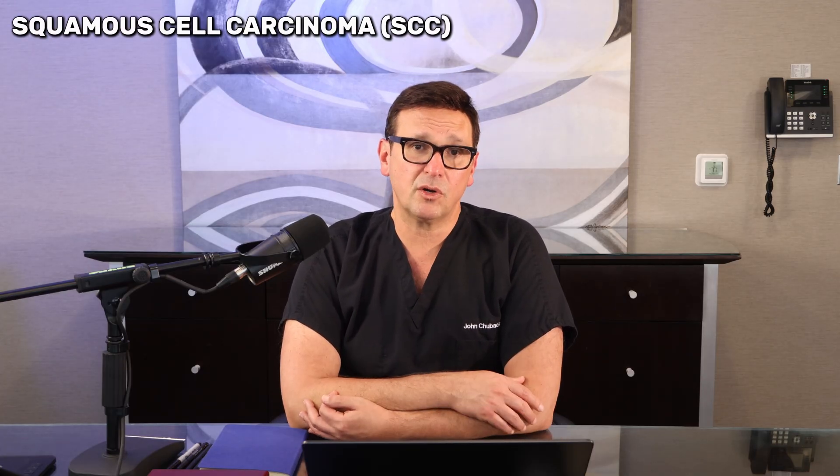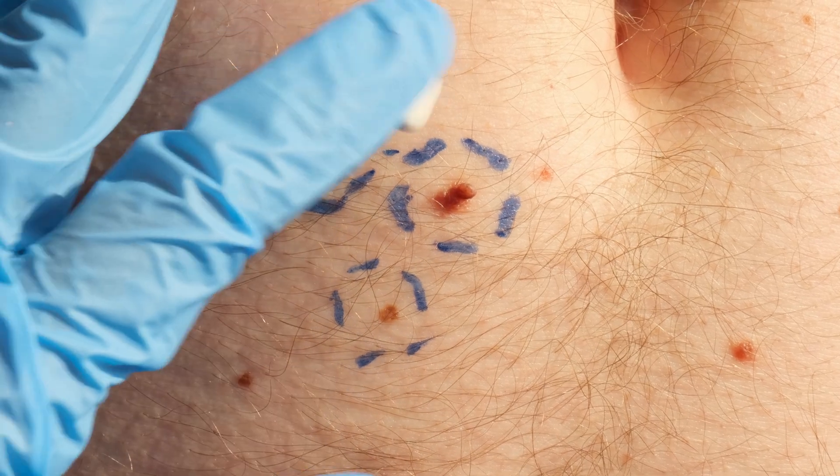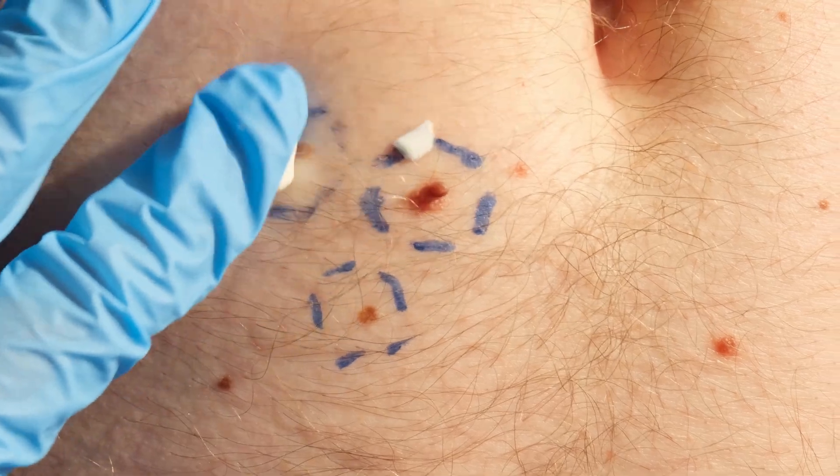Next, we have squamous cell carcinoma or SCC. This is the second most common type of cancer. It often appears as a scaly red patch or a rough bump or even a wart-like growth. It can also present like a sore that bleeds easily and doesn't heal. Squamous cell cancers are more aggressive than basal cells, but most can still be treated successfully. On the other hand, if you ignore them, they can spread to lymph nodes and even beyond.